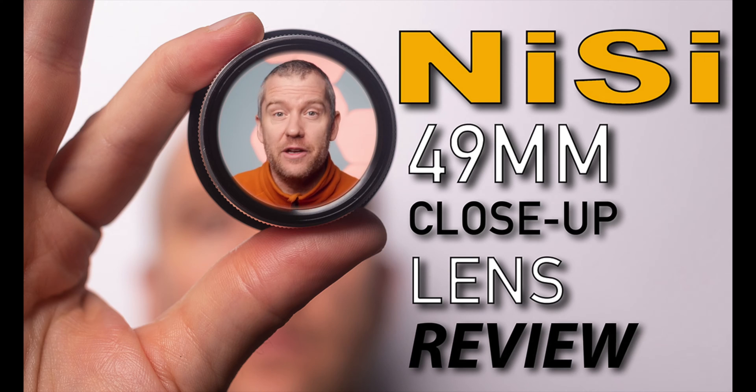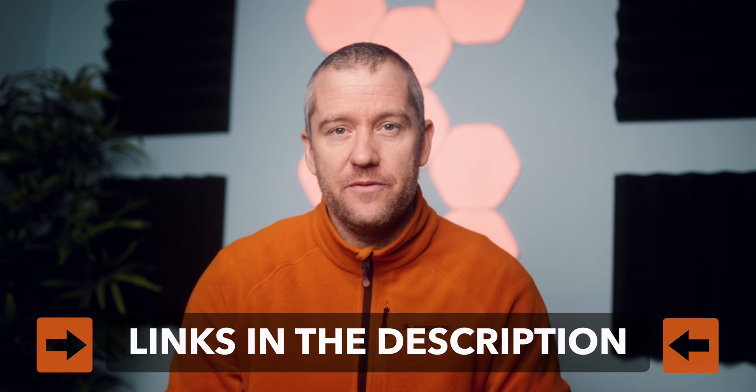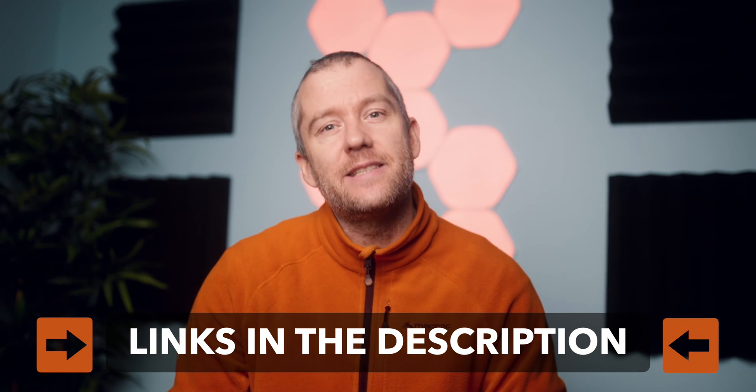If you're interested, I have an in-depth review of this close-up lens and I also compared it to the well-known Raynox DCR-250, so if you want to check out those videos you will find all the relevant links in the description. Anyway, I'm going to show you what we captured with this setup and I will also briefly talk about each subject like I always do.